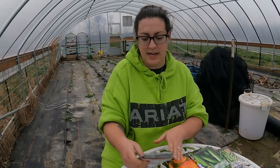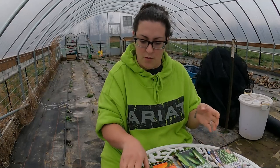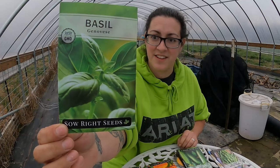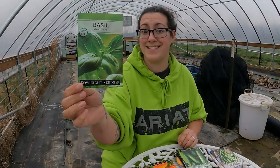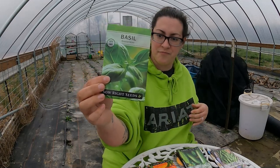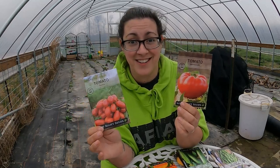Moving on to the stuff that needs warmth to grow. First is a very classic basil variety — Genovese Basil. I actually have some of this growing inside my house right now. It's another small seed and there's a bunch of them in there. There are two different tomato varieties that come as part of the homesteading collection, and believe it or not, I have neither one of these in my collection until now.